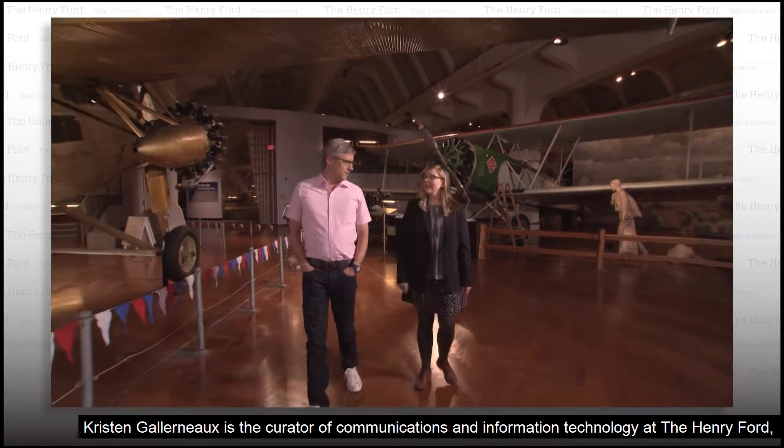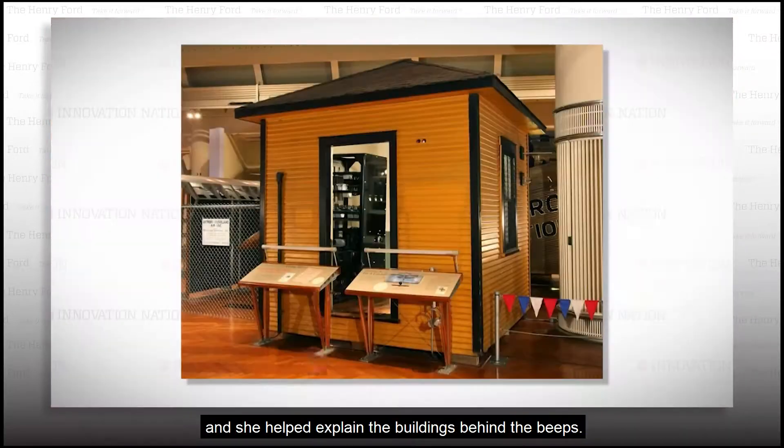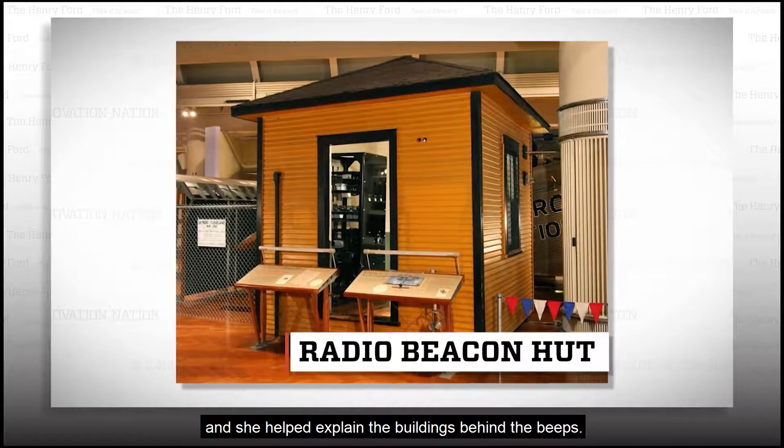Kristin Gallernot is the curator of communications and information technology at the Henry Ford, and she helped explain the buildings behind the beeps.